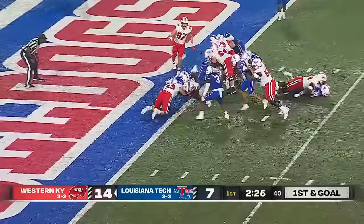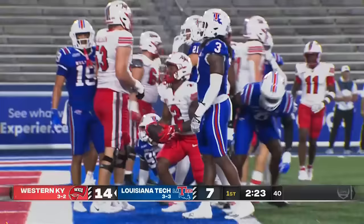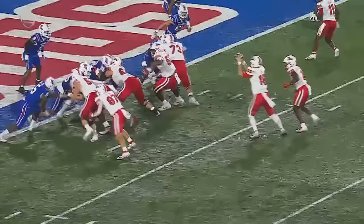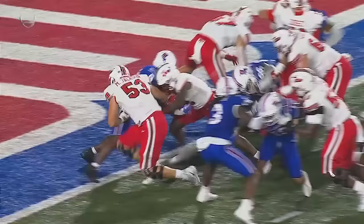They give it to him. He barrels forward across the goal line. Touchdown, Western Kentucky. A one-yard plunge for Davion Irvin Poindexter. The Hilltoppers have three touchdowns in the first quarter. The interception to start the game — really great block right there by the right guard, Wesley Horton, number 50.